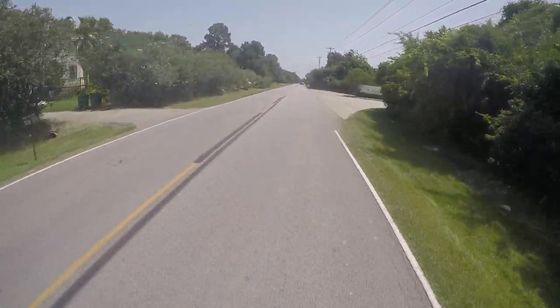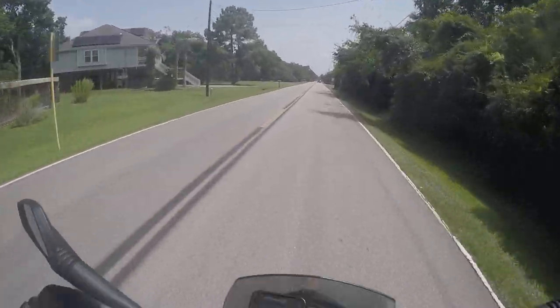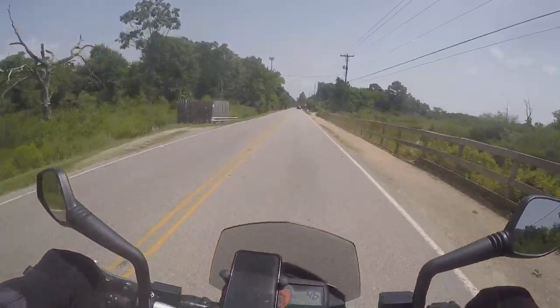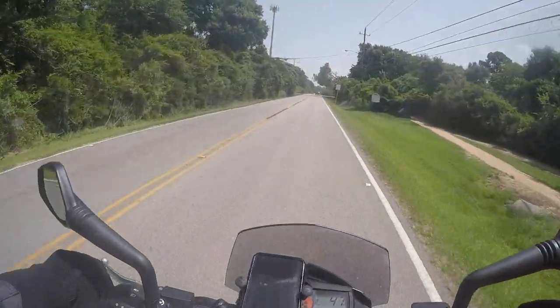I can stand up! I like the fact that since it's like straight down, the controls — I can stand up.